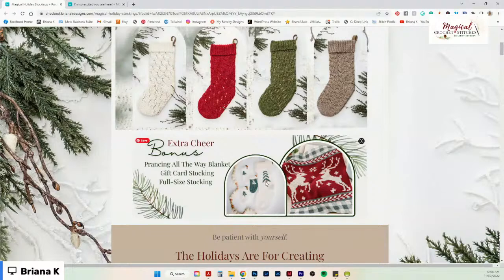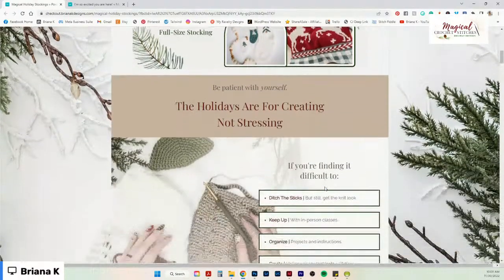There's a brand new, never-before-seen blanket pattern — the Prancing All the Way blanket — made with really chunky yarn from Mary Maxim that works up pretty quickly. I want to stress: the holidays are for creating, not stressing.